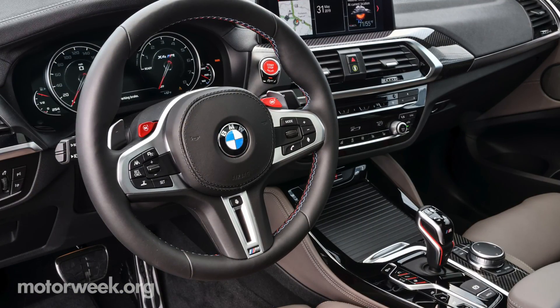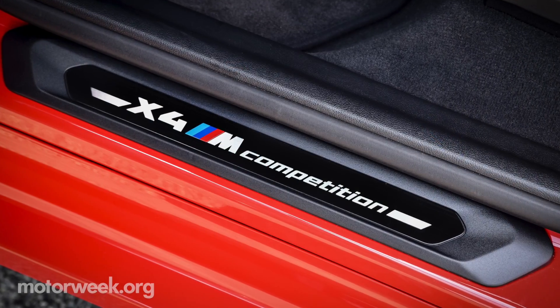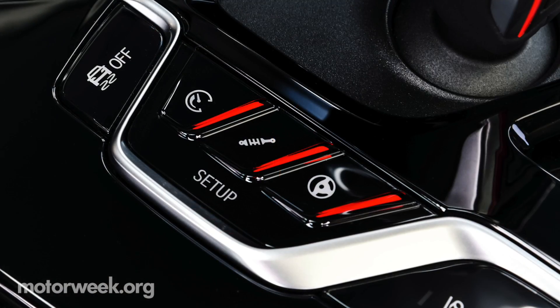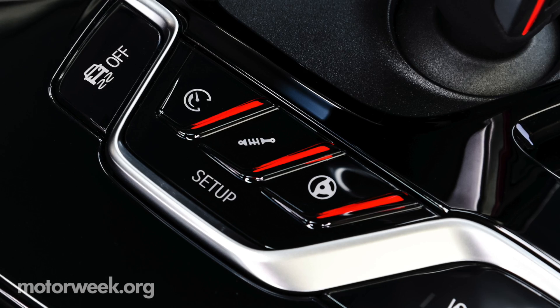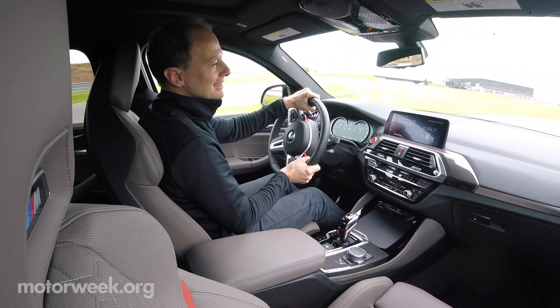BMW's well-established driver-oriented cockpit complements the added adrenaline rush with M badging, M sport seats, and controls at your fingertips to individually adjust the throttle response, suspension, and steering, so the speedometer spikes exactly the way you want.